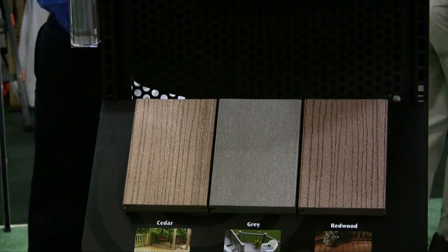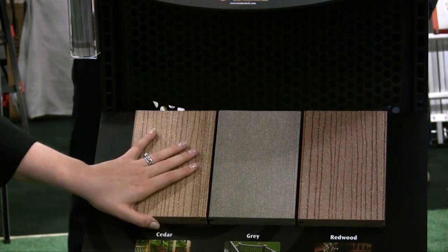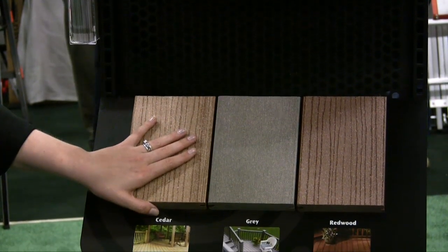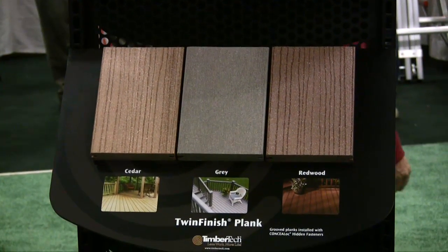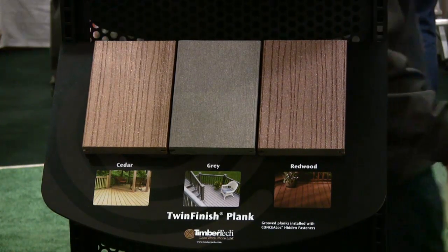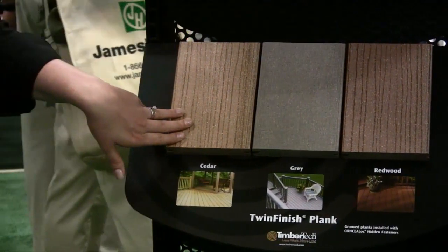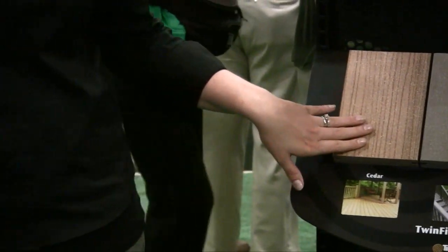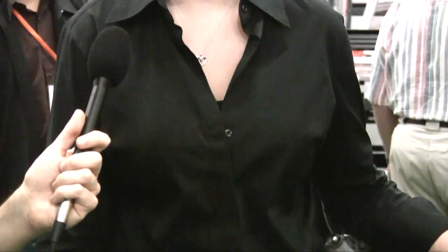What kind of applications would you recommend these products be used in? These products can be used on any application — home, industrial, and commercial items as well. They can pretty much be used on anything, and there's no staining or chemicals that would leach into the environment. There's also a 25-year warranty which guarantees the product won't need to be replaced after just a 10-year period.